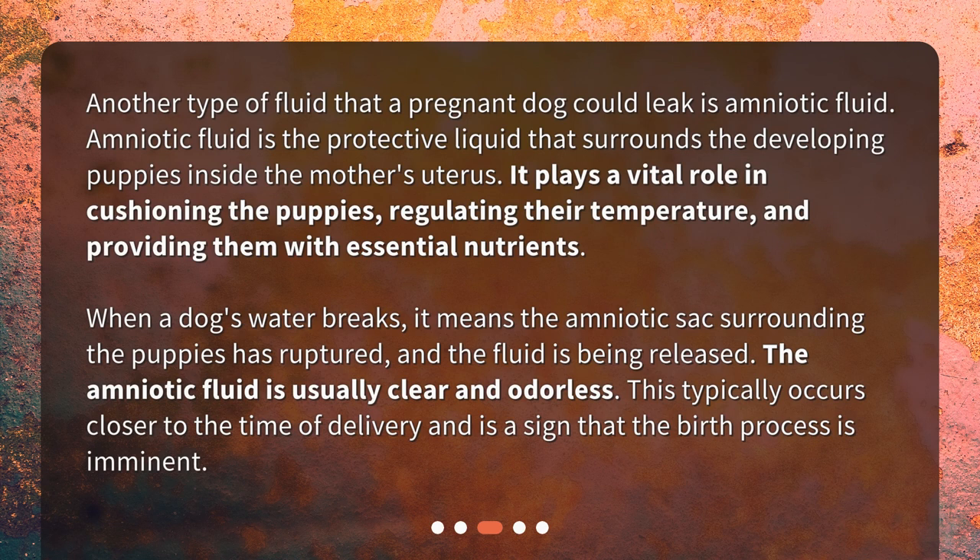Another type of fluid that a pregnant dog could leak is amniotic fluid. Amniotic fluid is the protective liquid that surrounds the developing puppies inside the mother's uterus. It plays a vital role in cushioning the puppies, regulating their temperature, and providing them with essential nutrients.